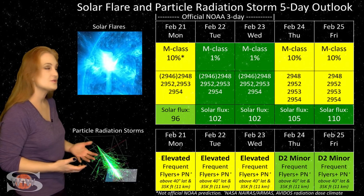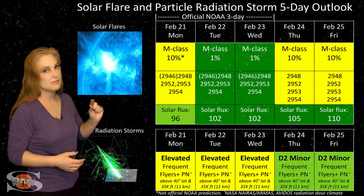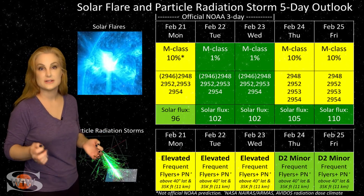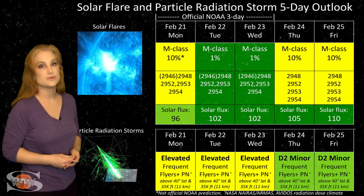GPS users: as you can see, there is a minor risk for radio blackouts, so be sure to stay vigilant — especially near the dawn and dusk terminators over this next week.